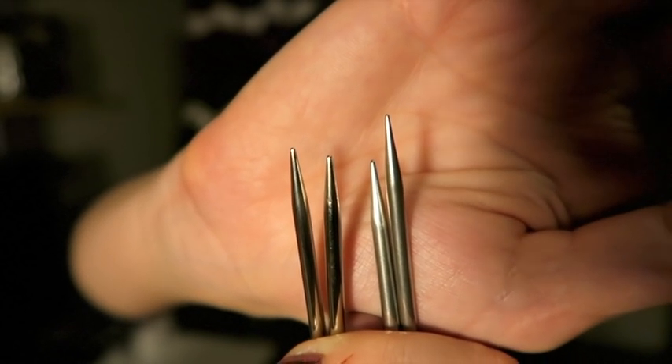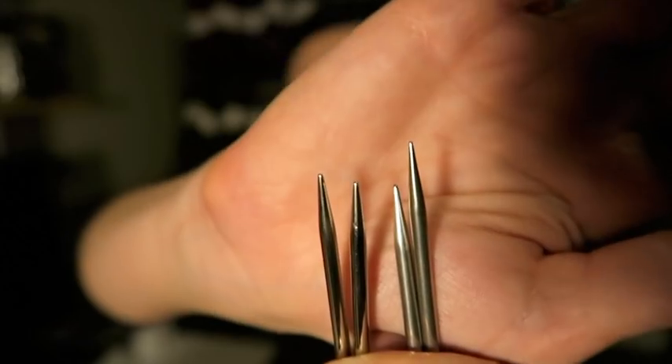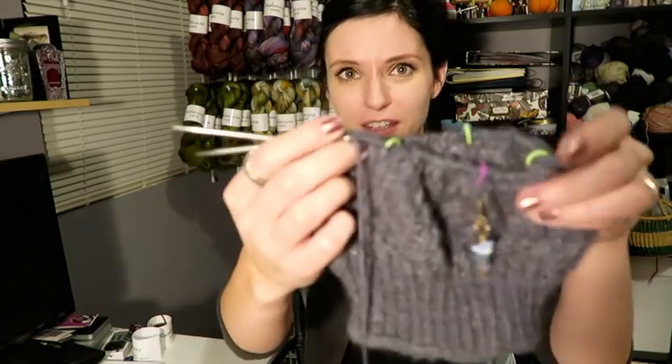It doesn't look like a huge difference, but believe me, it makes a huge difference when I'm knitting cables versus not knitting cables on these. So I swapped out the needles and it's like butter. It's awesome.